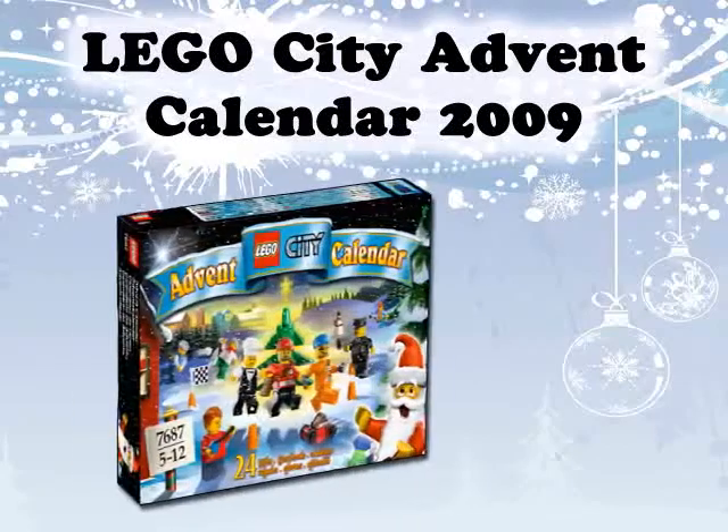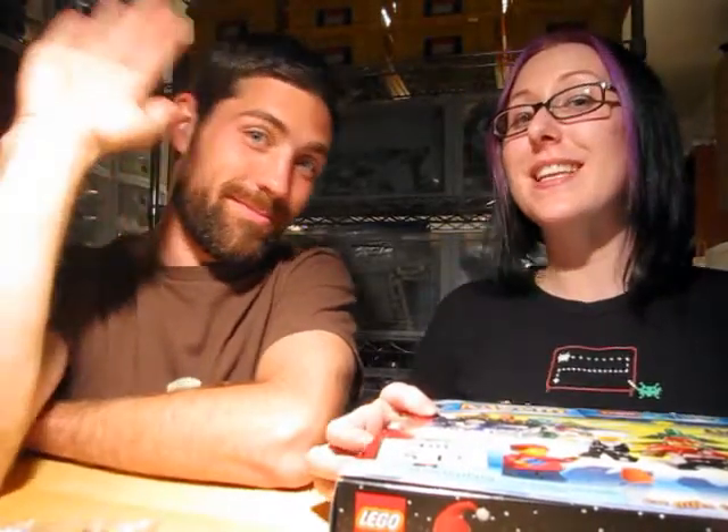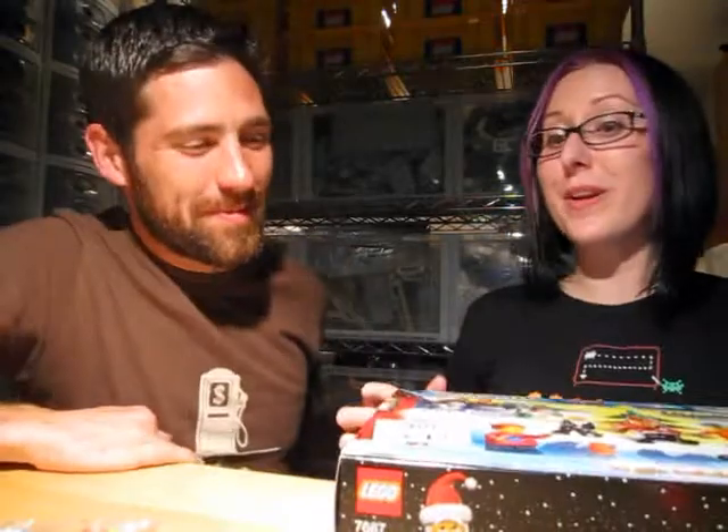I'm just counting the days! Hey everyone! Welcome to LEGO Advent Calendar opening day six. I'm Aileen and I'm here with a very special guest. I'm Gary. Jack and Ty. Alright, let's open day six.